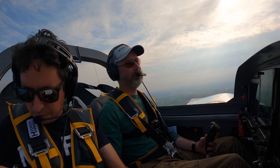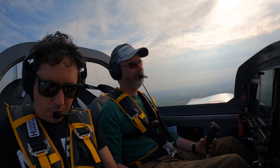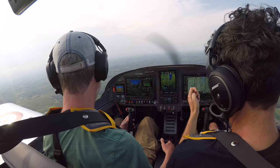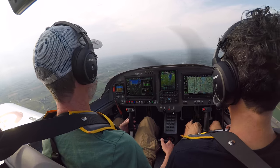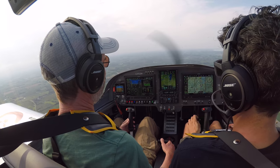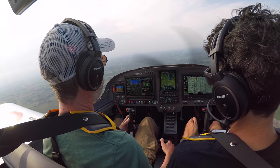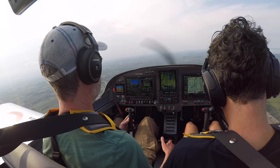Charlie Foxtrot TGAlfa, the wind is 090 at 5 — is runway 36 good for you or would you want 9? Give me the winds again. 090 at 8. Yeah, 09 please. Charlie Foxtrot TGAlfa, roger — just report about 4 miles to the south-southwest for a right-base runway 9. Report 4 miles to the south for the right-base 09, Foxtrot TGAlfa.